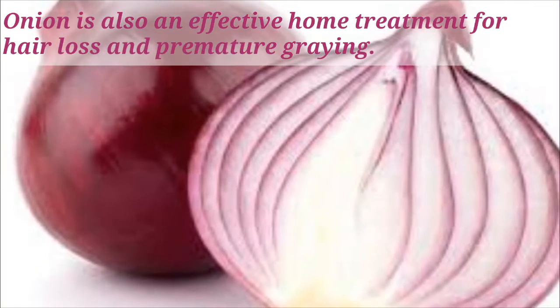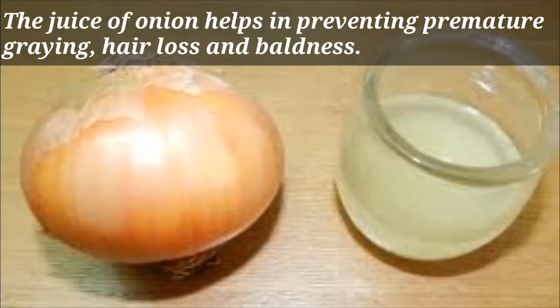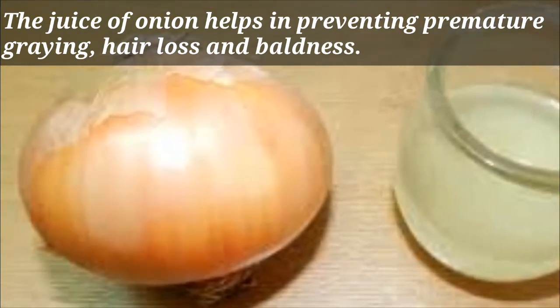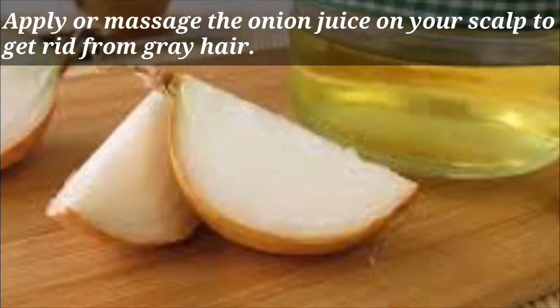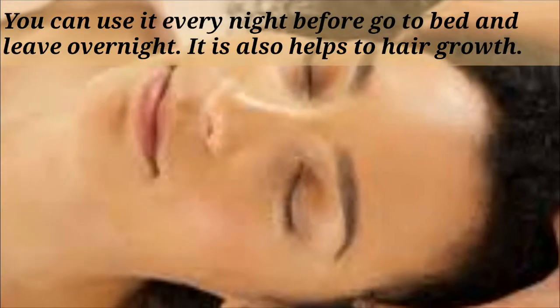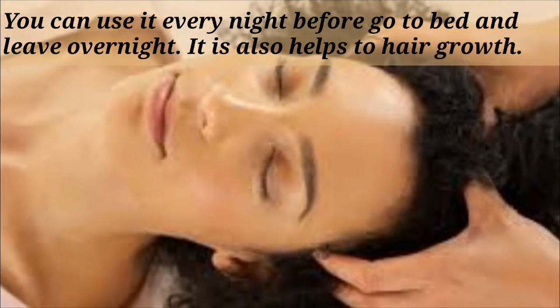Remedy 3: Onion. Onion is also an effective home treatment for hair loss and premature greying. The juice of onion helps in preventing premature greying, hair loss, and baldness. Apply or massage the onion juice on your scalp to get rid of grey hair. You can use it every night before going to bed and leave it overnight. It also helps with hair growth.